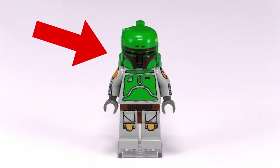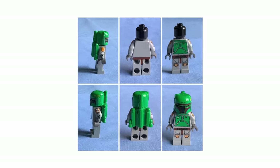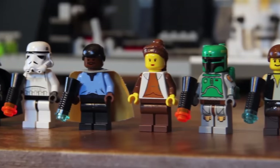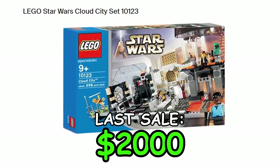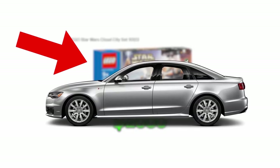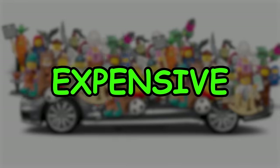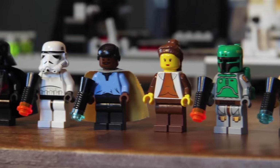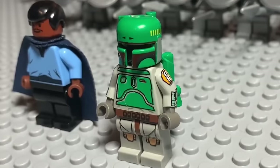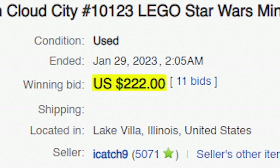Speaking of insane prices, this regular-looking minifigure is actually a $2,000 regular-looking minifigure. This figure is part of the Cloud City LEGO set, released as an exclusive in 2003 and now worth an ungodly amount — more expensive than my grandma's new car. The craziest thing about this basic-looking Boba Fett is that it's only worth thousands because of the designs on its arms and legs, with just one arm selling for $220.